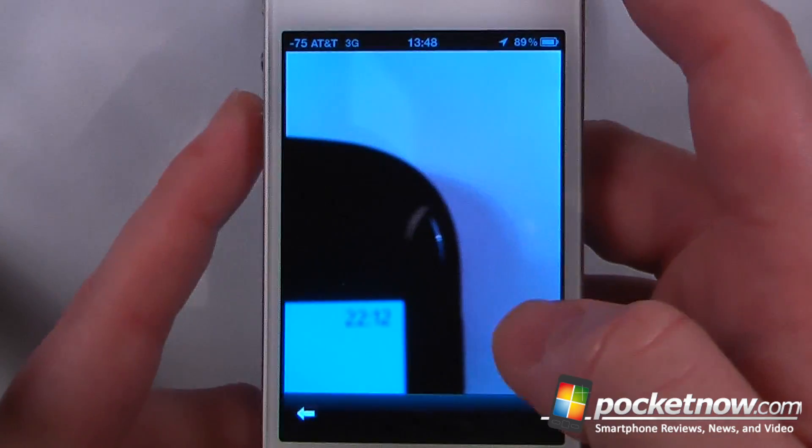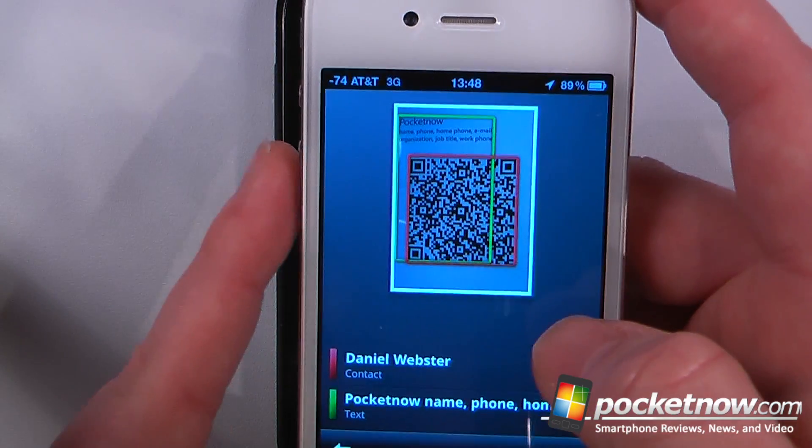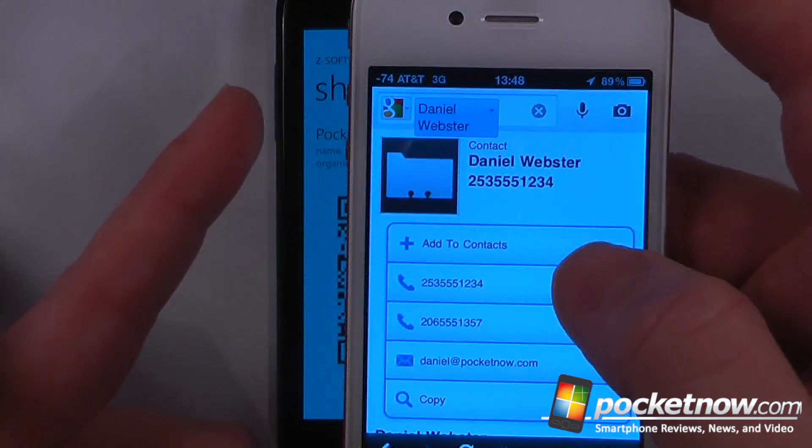Here we'll just snap a picture of the QR code, and once it's selected, I can click on here and add it to my contacts.